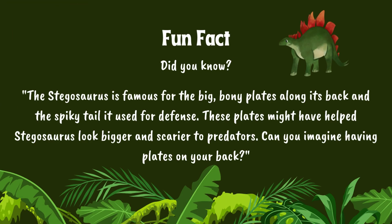Did you know? The Stegosaurus is famous for the big, bony plates along its back and the spiky tail it used for defense. These plates might have helped Stegosaurus look bigger and scarier to predators. Can you imagine having plates on your back?